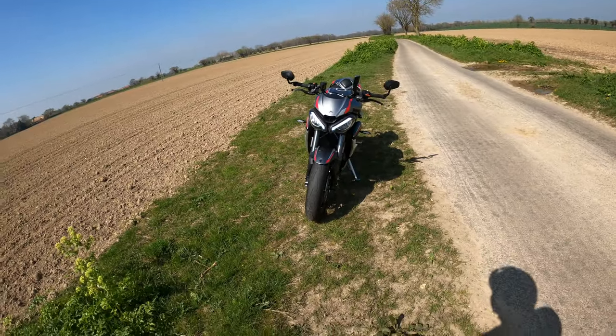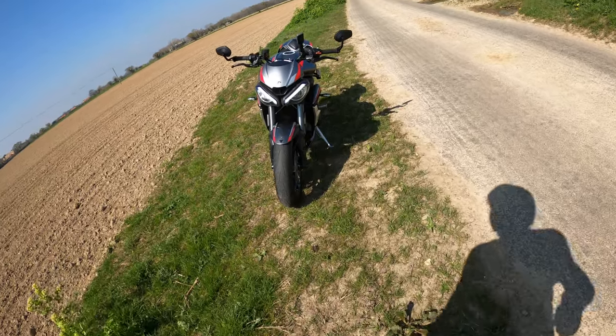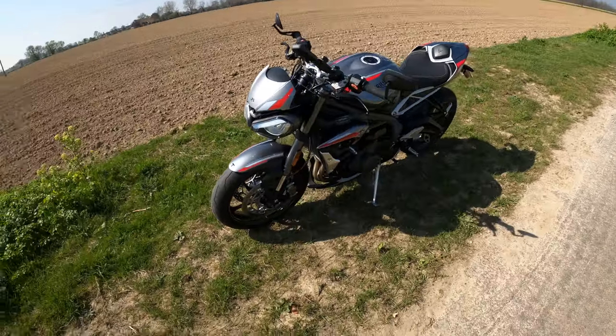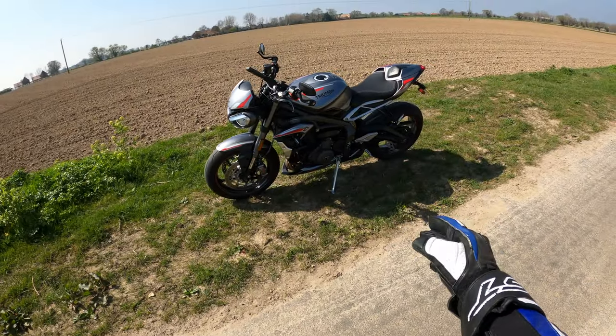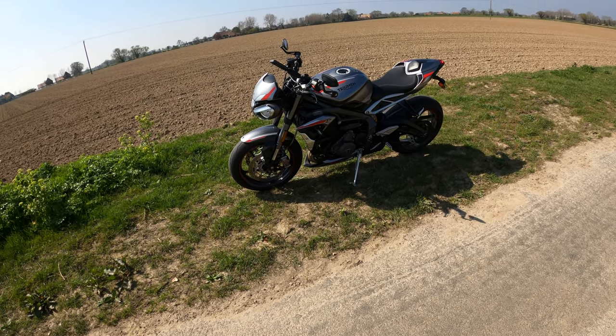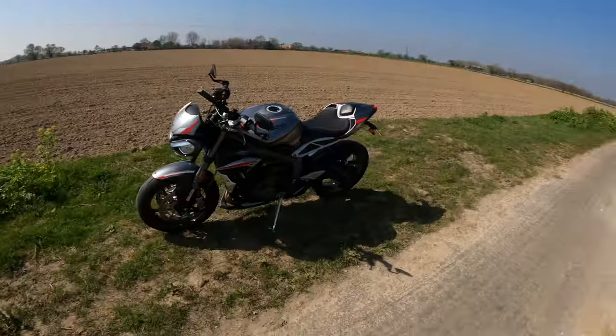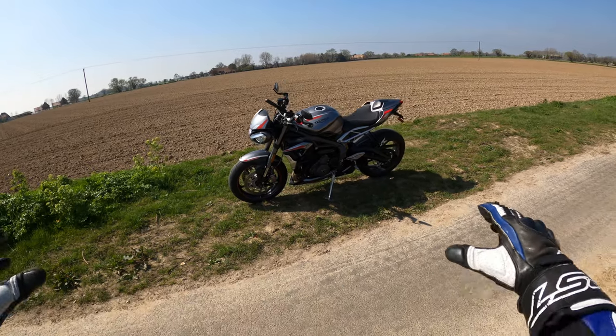Look at that — the daytime running lights running across the headlights, absolutely amazing. The quick shifter and auto blipper are silky smooth with no issues. It seemed a little bit clunky early on, hit and miss at times, but other than that I cannot grumble at all.